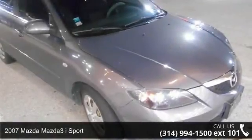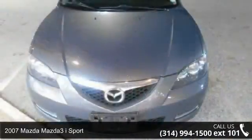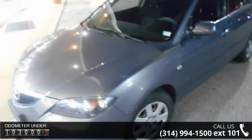Arrive in style with this 2007 Mazda Mazda 3. This may be the set of wheels you've been looking for. This vehicle comes with a reliable 4-cylinder engine connected to a smooth shifting automatic transmission.